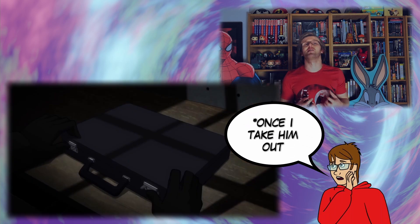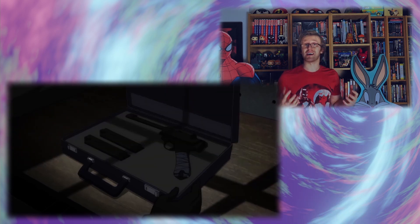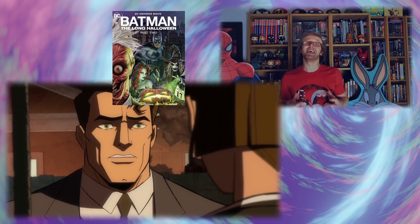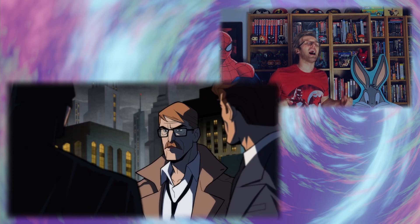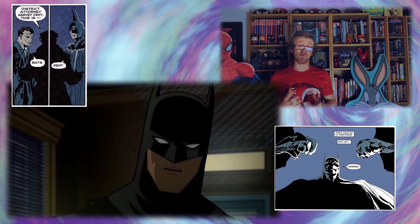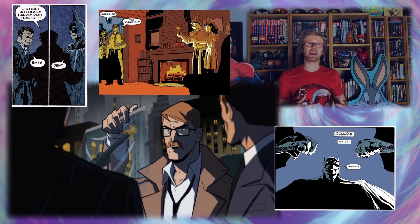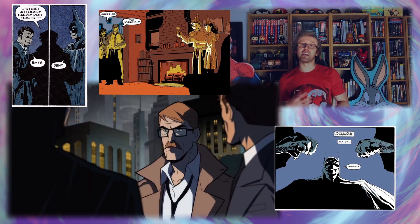Harvey can be heard saying 'Once I take them out,' meaning once he kills members of Gotham's organised crime. This film and even just the trailer is really setting up Harvey Dent's downfall and eventual turn into Two-Face. We see Harvey Dent, James Gordon, and Batman himself — this trio are at the heart of this story. You could even argue that Harvey Dent and James Gordon are even more so the main characters than Batman himself.